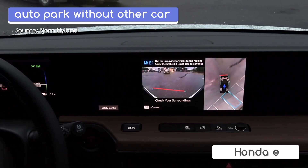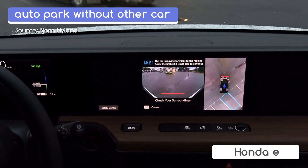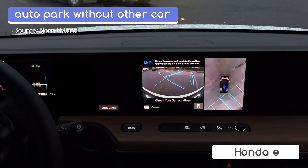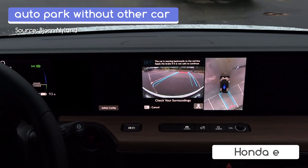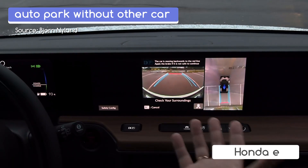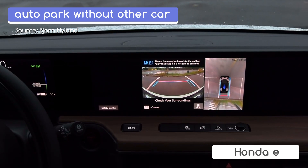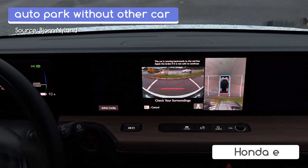Maybe I should time how long it takes different cars to park like this. Why am I parking in an empty spot? It's just a proof of concept — to prove that it works. And it can also parallel park.